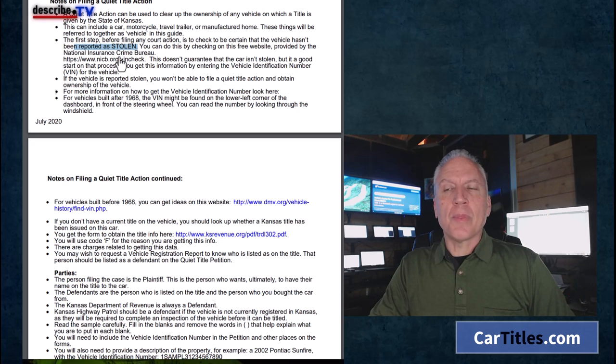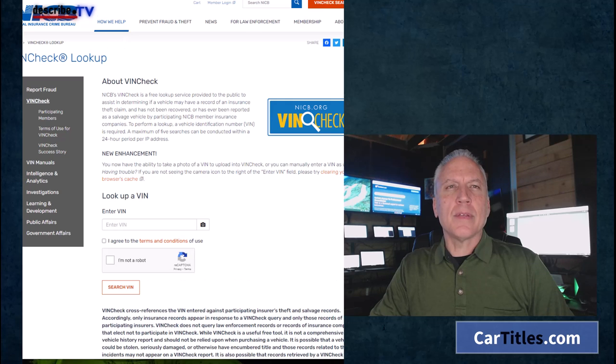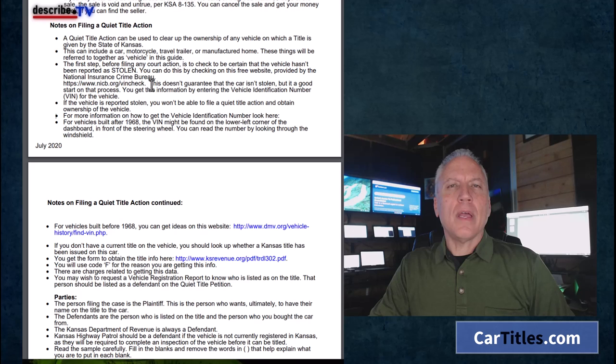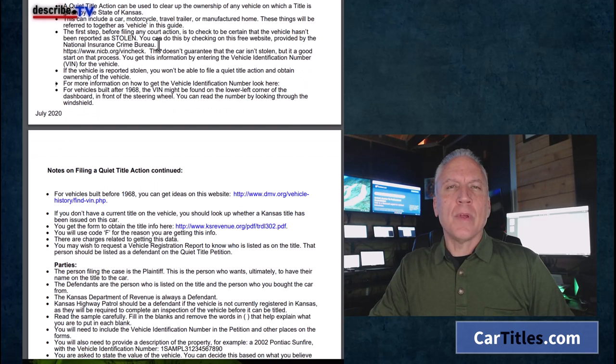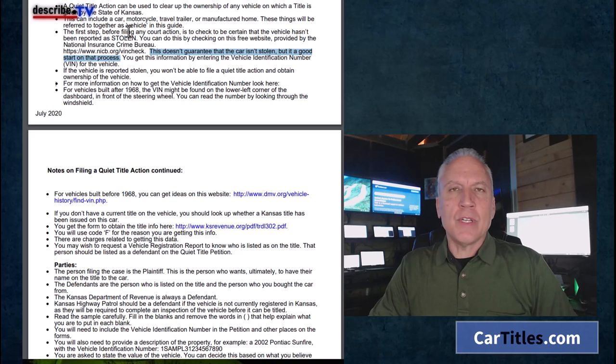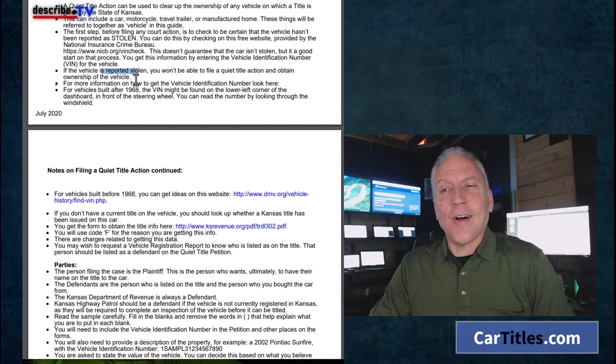You can check if it's stolen on NICB — they give you the link right there. An important disclaimer: you can do this by checking on the free website provided by the National Insurance Crime Bureau, NICB VinCheck. This doesn't guarantee the car isn't stolen, but it's a good start. Whether you're checking Carfax, NICB, VinChecker, VinAudit, or whatever it is, they have some information but it's not 100%, especially when it comes to liens. If the vehicle is reported stolen, you won't be able to file a quiet title action and obtain ownership. It's one of the reasons we tell you to do this — normally if you file for a court-ordered title, you'll get a title as long as the vehicle is not stolen.